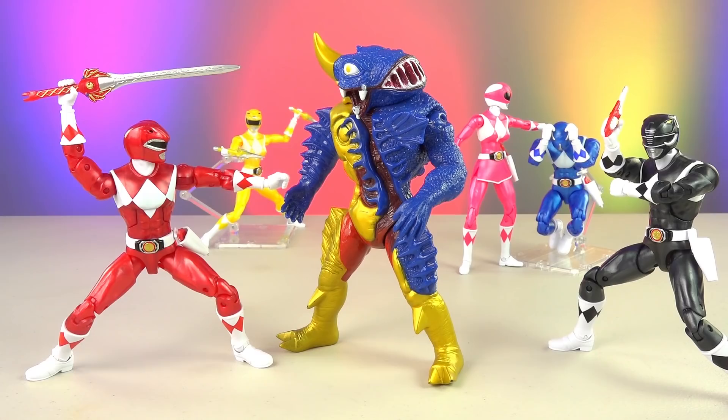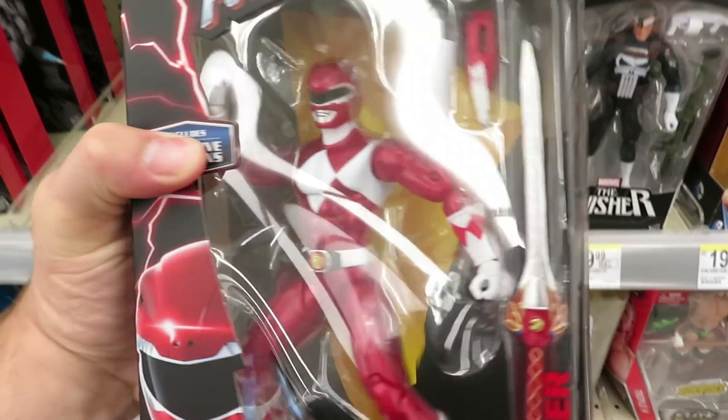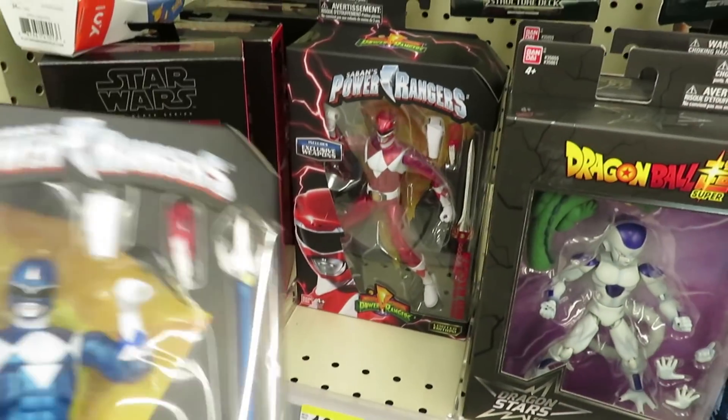Hey guys, the six and a half inch legacy metallic Mighty Morphin figures with weapons are now in stores. A lot of people are finding them at Walgreens. I found these in Warrington, Pennsylvania. Once again, I'll give you the barcodes.